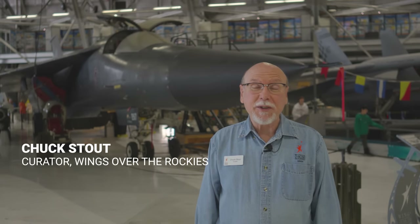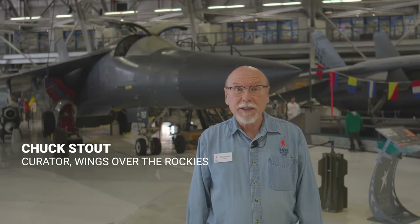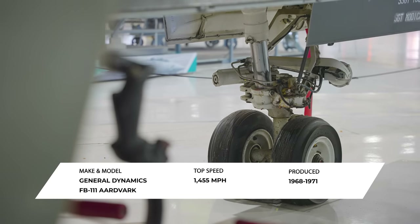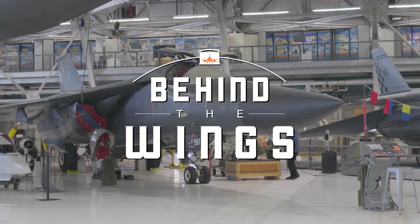Hi, I'm Chuck Stout and in this episode of Behind the Wings we're going to look at the first mass-produced variable geometry swing wing airplane, the FB-111. It's time to go Behind the Wings.